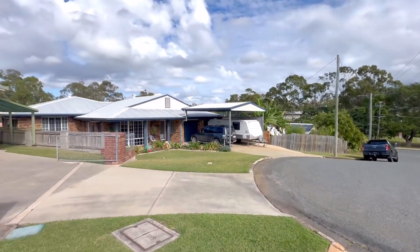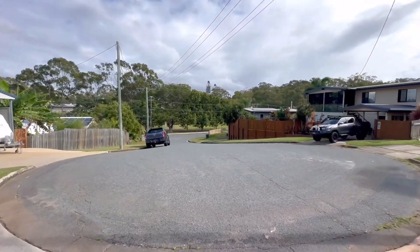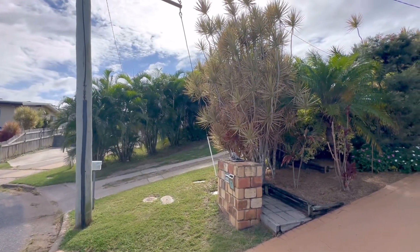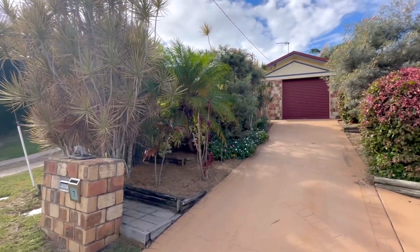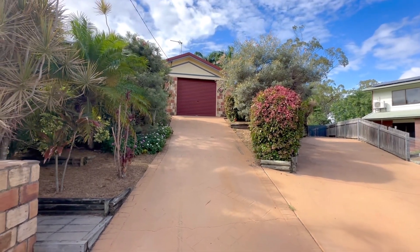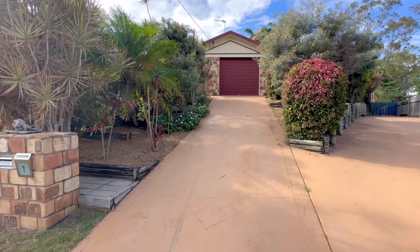Looking around the neighbourhood, surrounded by good quality homes, well kept all around. A great little established neighbourhood which started in the early 70s. This home was built a little later, as I mentioned, in 2001, on a 618 square metre lot. Quite private from the street, with well-established and nicely landscaped gardens all the way around.